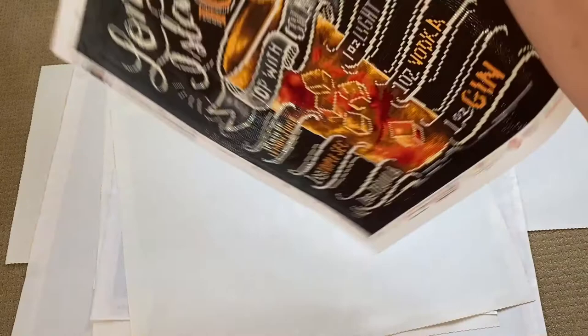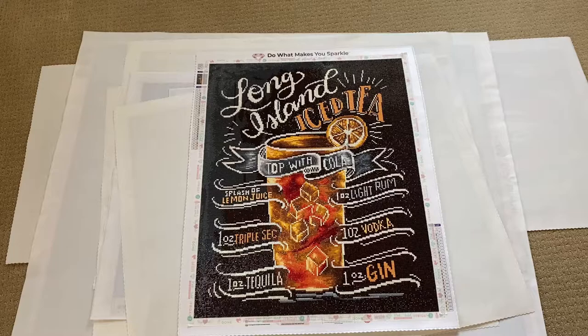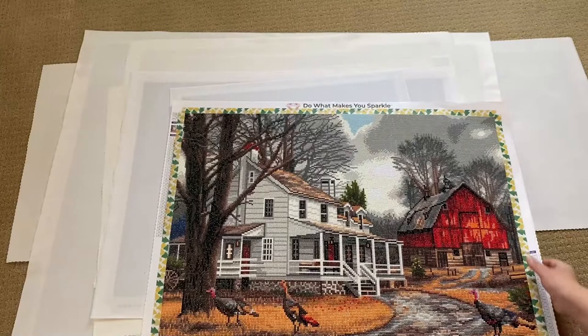Next one, also from Diamond Art Club: 'Long Island Iced Tea' by Lily and Bow. It is a full square, 47 by 60 centimeters with 26 colors.